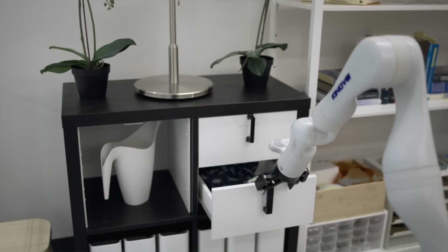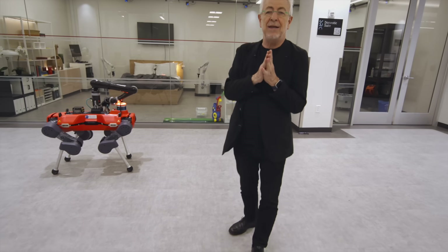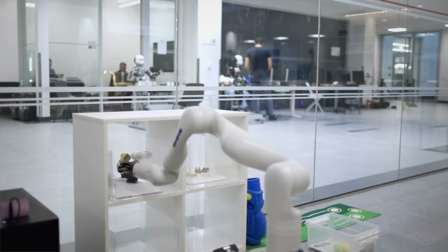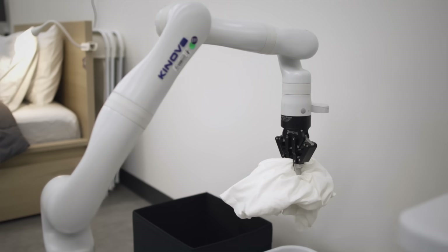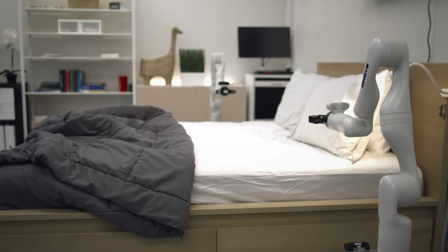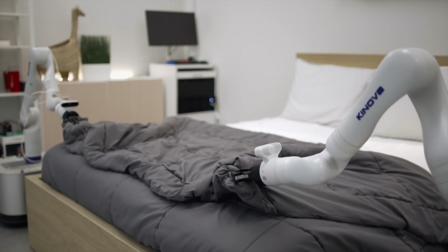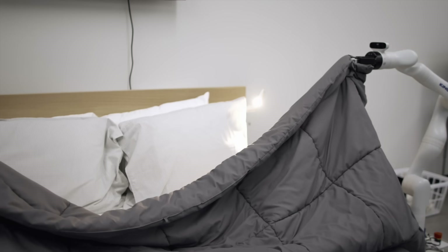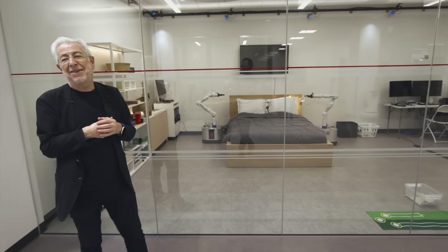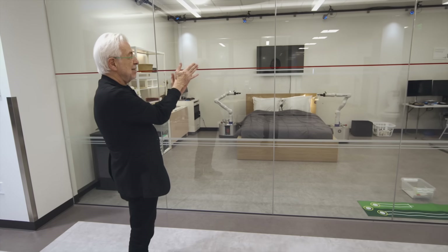Behind me, this is the area where we are exploring how we can deal with domestic robotics. Domestic robotics is a very challenging task because the domestic environment is unstructured. Here we are going to see an example of robots making the bed. Manipulating a flexible object is very hard, and this is a great performance.